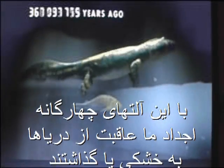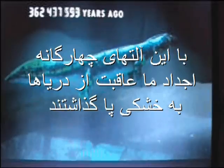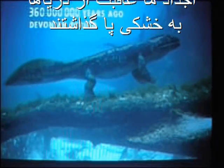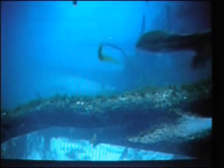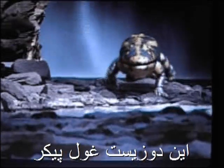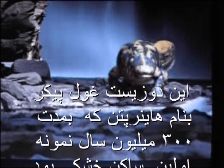With this four-limbed design, our ancestors finally haul themselves out of water onto land. This is the giant amphibian, Hynerpeton, the prototype land dweller for the next 300 million years.